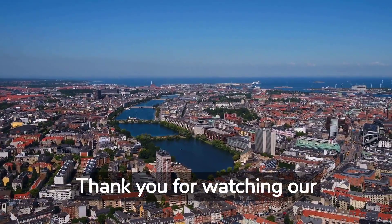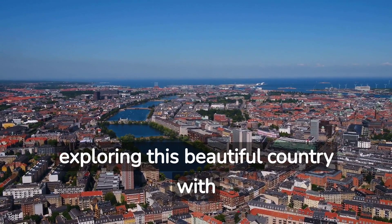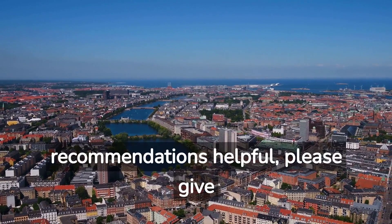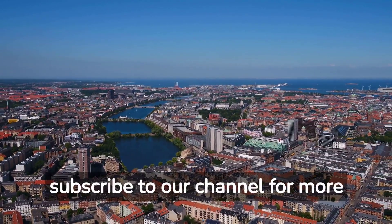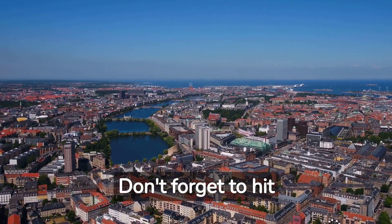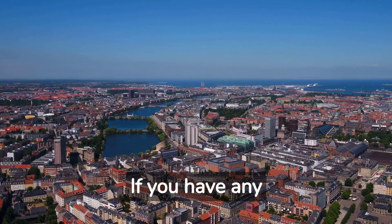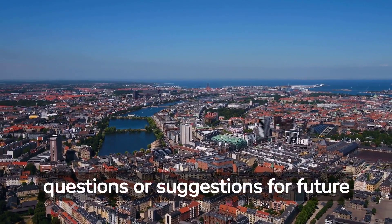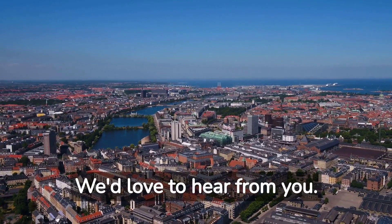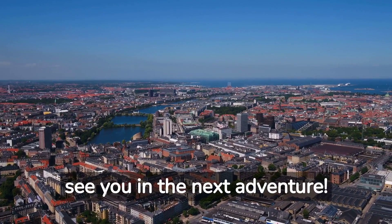Thank you for watching our travel guide to Denmark. We hope you enjoyed exploring this beautiful country with us. If you found our tips and recommendations helpful, please give this video a thumbs up and subscribe to our channel for more exciting travel adventures. Don't forget to hit the notification bell so you never miss an update. If you have any questions or suggestions for future destinations, leave a comment below — we'd love to hear from you. Until next time, happy travels and see you in the next adventure.